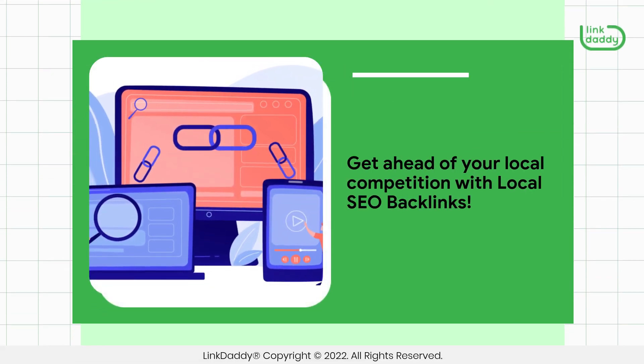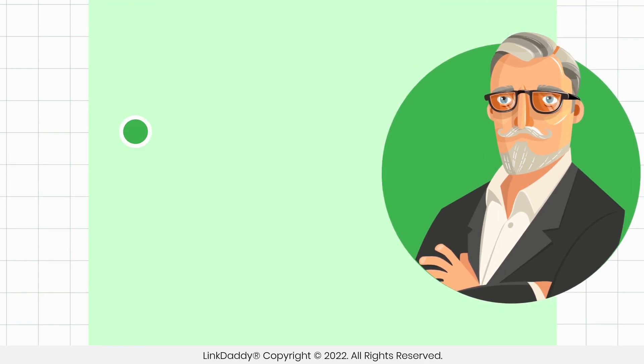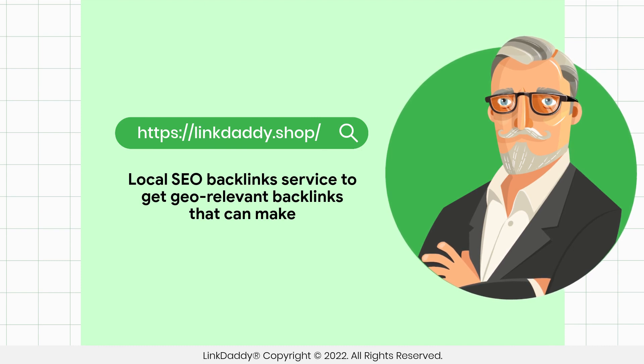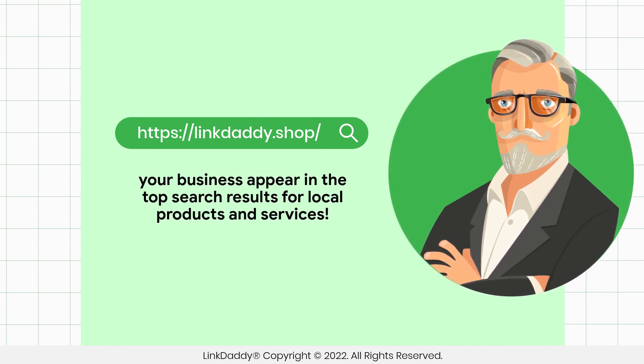Get ahead of your local competition with local SEO backlinks. Visit linkdaddy.shop now and try our local SEO backlinks service to get geo-relevant backlinks that can make your business appear in the top search results for local products and services.